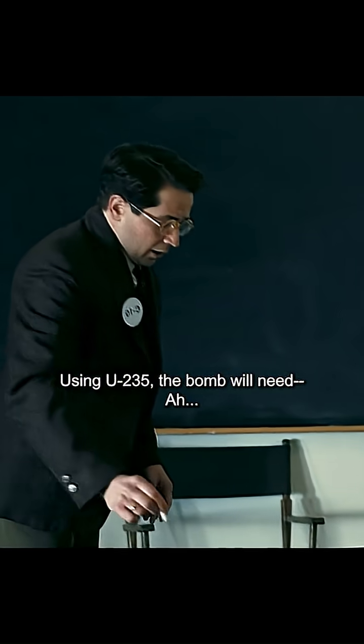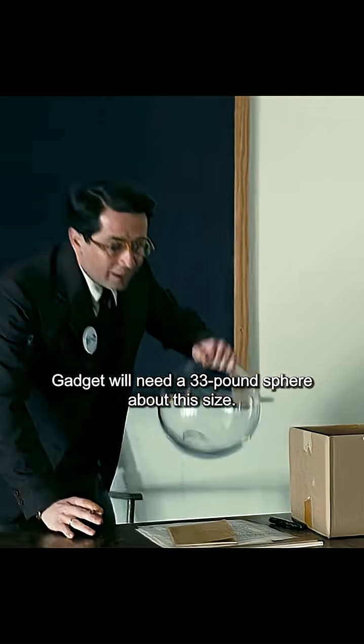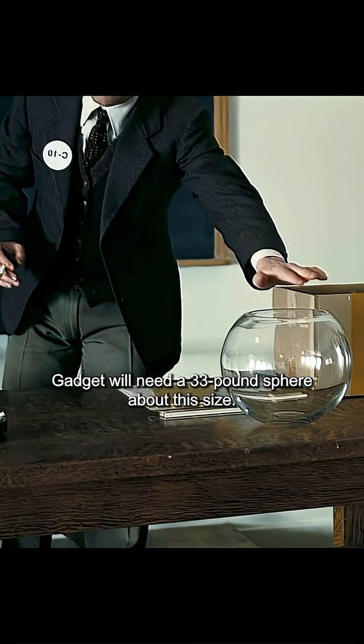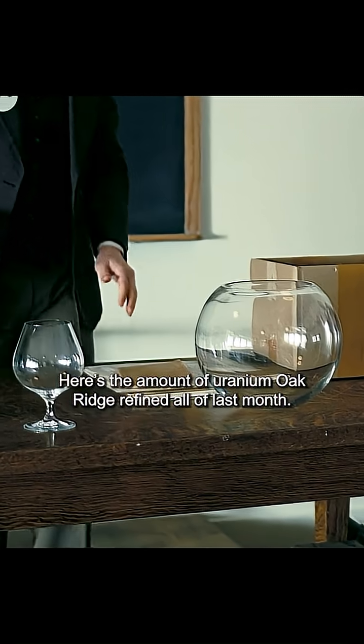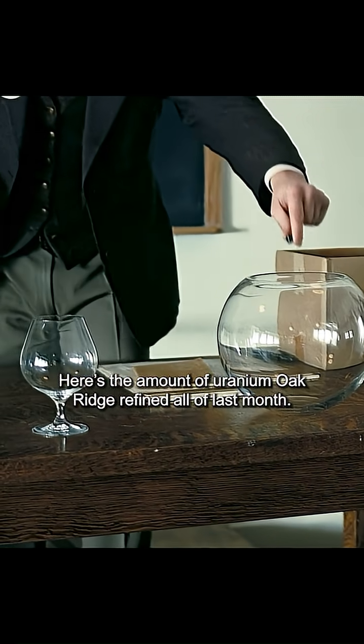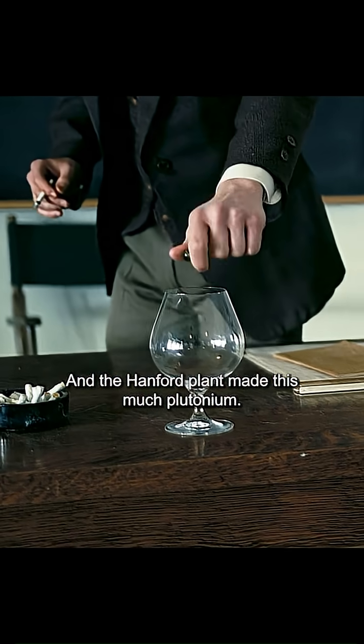Kilotons. Using U-235, the bomb will need a 33-pound sphere about this size. Or using plutonium, a 10-pound sphere. Here's the amount of uranium Oak Ridge refined all of last month. The Hanford plant made this much plutonium.